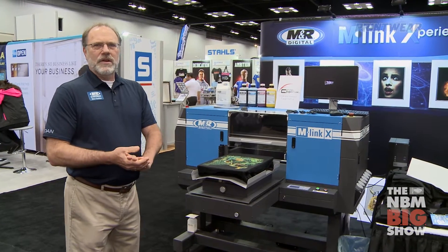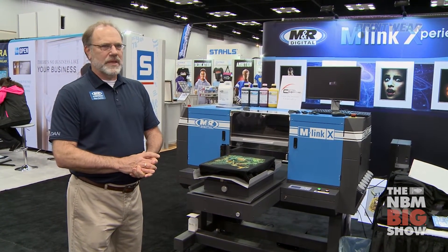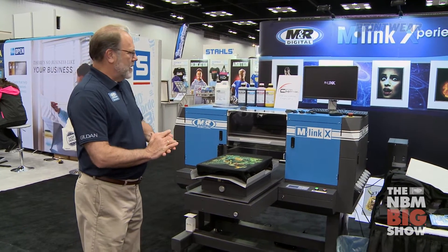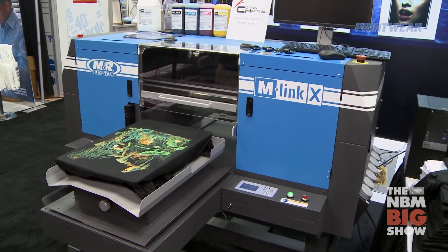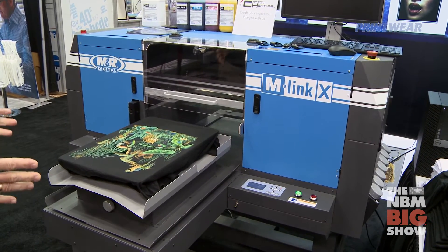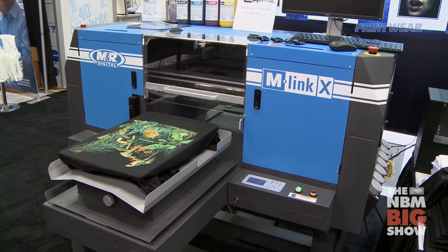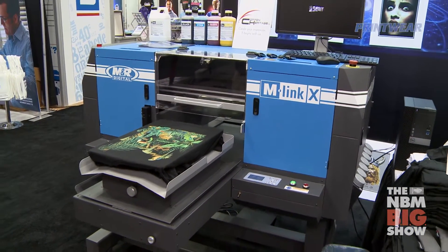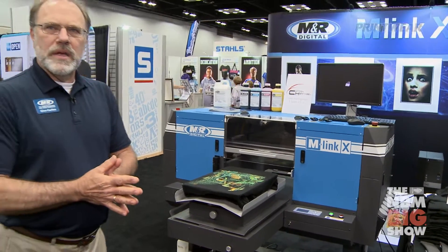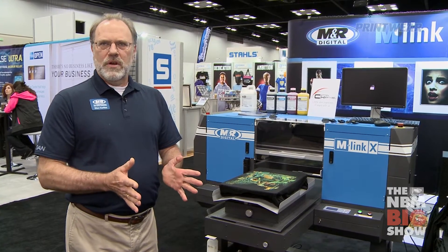The M-Link and the M-Link X are an exceptional value in the digital direct-to-garment marketplace. Incorporating M&R's iColor RIP software, the absolute position technology that we use on the palette, and DuPont's Artistry bright inks, you can get exceptional print quality and print speed that rivals machines at three times the cost.